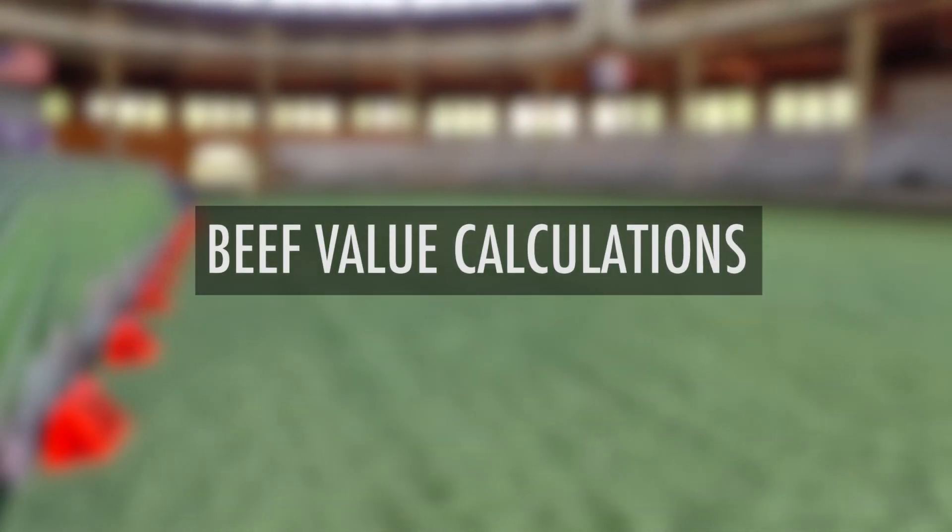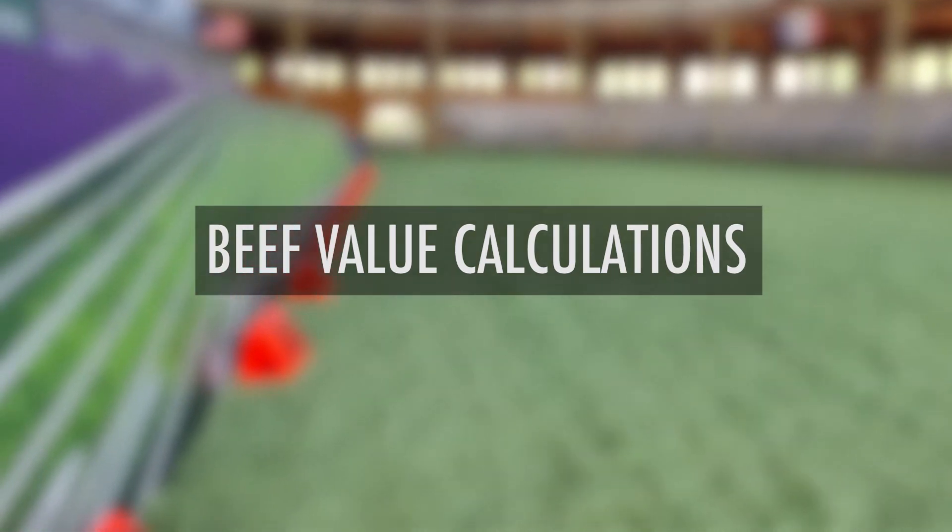Another change that occurred this July, just like every July, is new $B calculations. Specifically, we put new economic values to give Angus breeders and their commercial customers the most current economic information — things like prices for fed cattle, feed costs, those sort of things — into the evaluation. So some of the changes in $B will result from that.